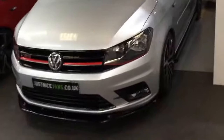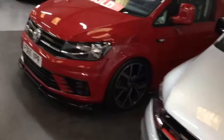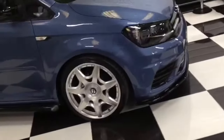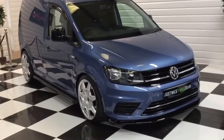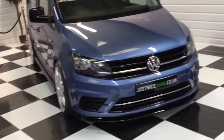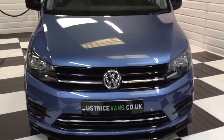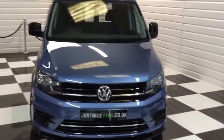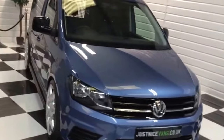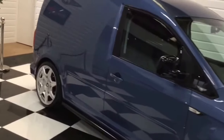We always have a few Caddies in — another 2 litre here and another 2 litre which has just been sold, with more coming in next week. This one really looks nice in this colour. Coil over suspension. Full specification on our website justnicevans.co.uk. Any questions please give me a ring at any time — we'll answer any questions for you. Thanks for watching.